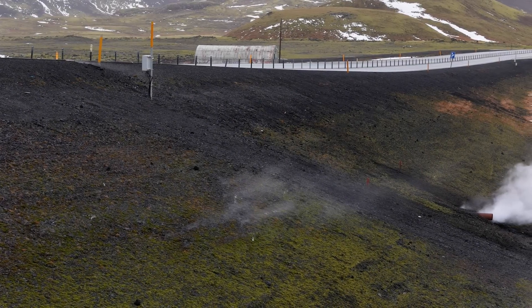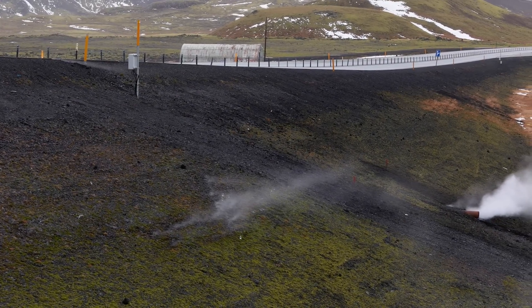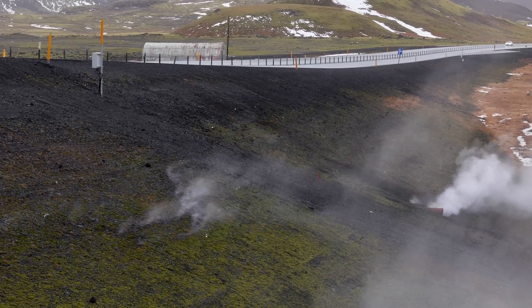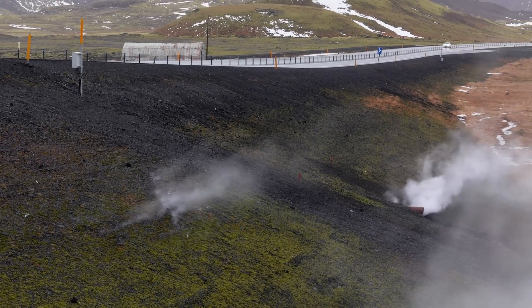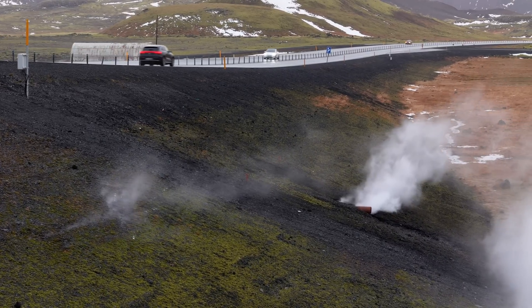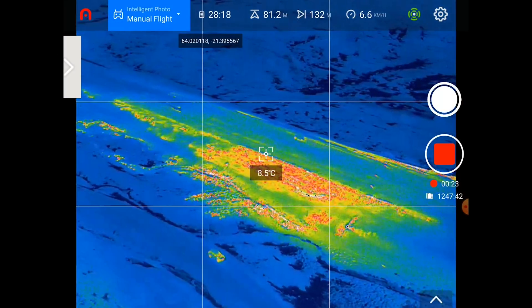Hello and greetings from Iceland. This update is all about Iceland's hottest highway, since it is a topic about the geology of the Reykjanes Peninsula, where things have been shaky recently. And I just got back with footage from a thermal drone.